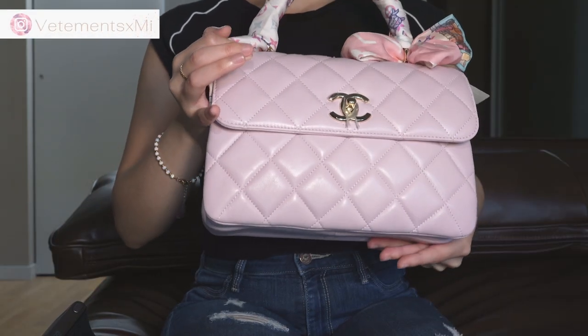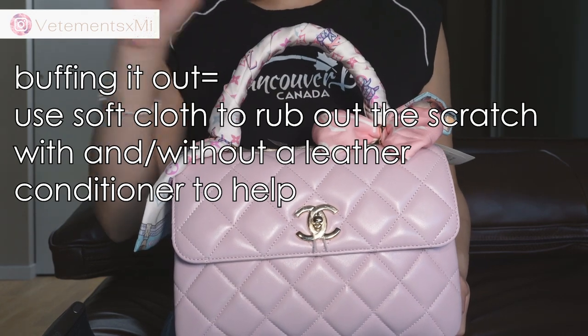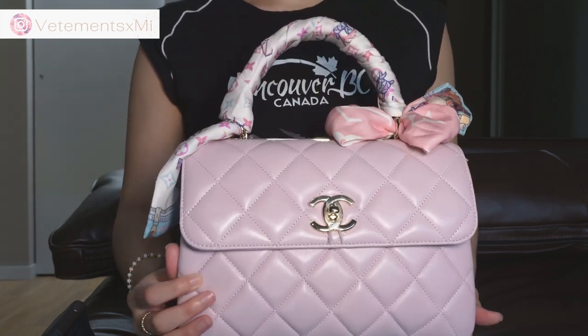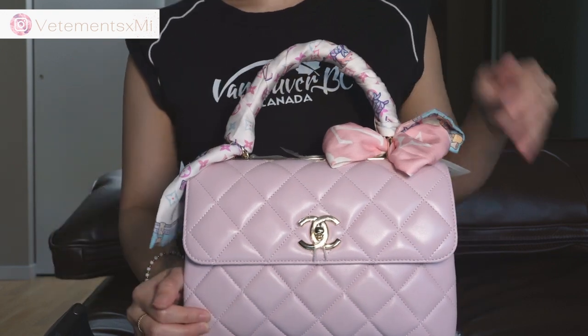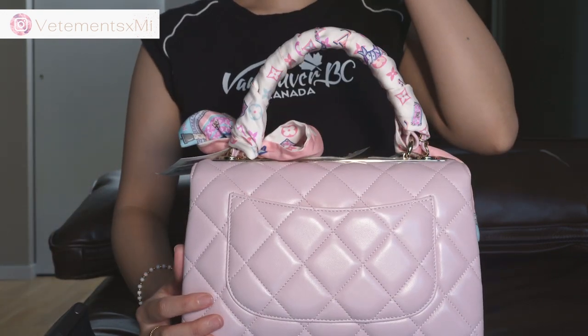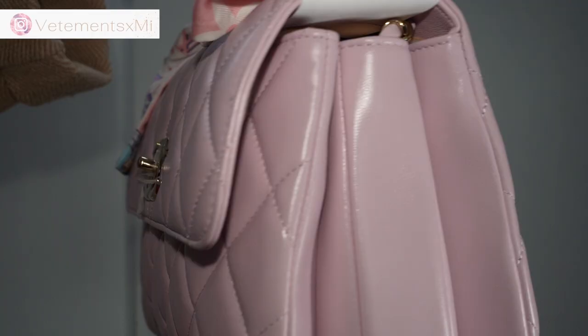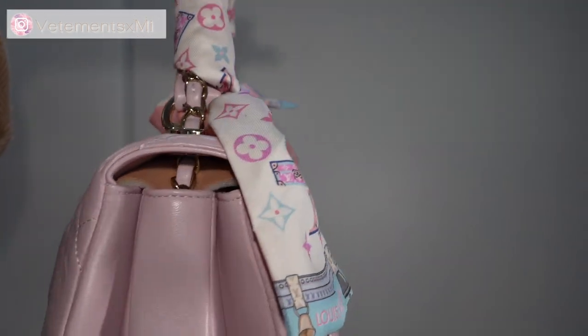I tried the scratch test on my own on this bag and it did scratch slightly, so I just buffed it out. The nice thing about lambskin is that even with delicate, shiny lambskin, it can still be buffed out. The matte lambskin does not need to be buffed out. The quality of the lambskin — whether or not it's scratchable, shiny, or matte — also varies by the season and collection. Chanel has different leathers every season, so you shouldn't expect it all to be the same.